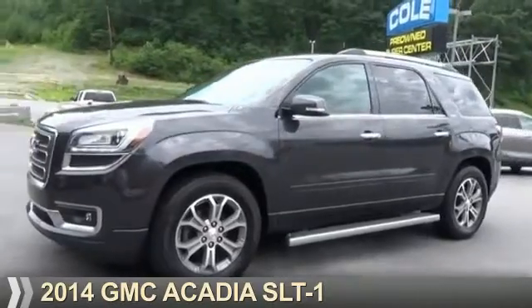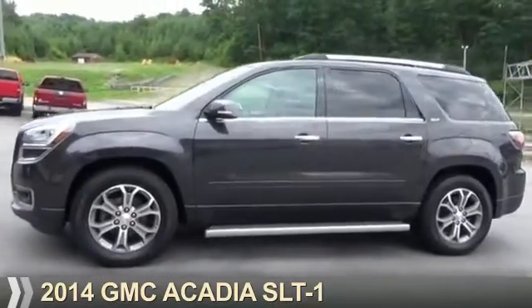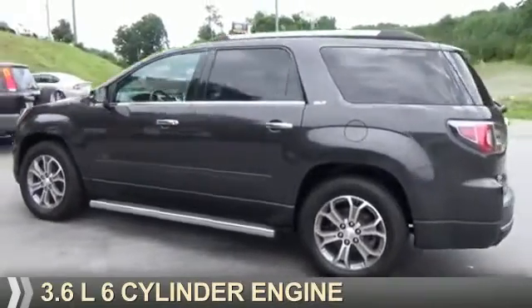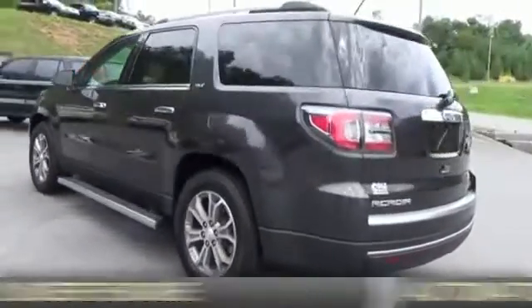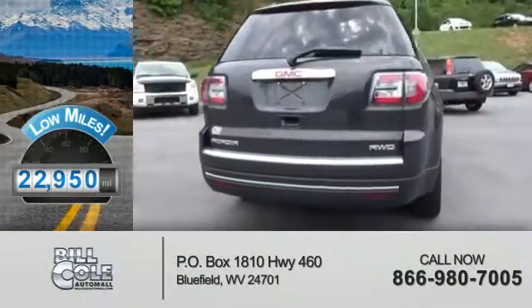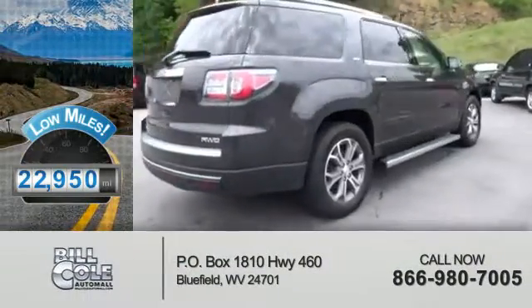Presenting the 2014 GMC Acadia. It's powered by all-wheel drive, a 3.6-liter six-cylinder engine, and an automatic transmission. With fewer than 25,000 miles, this vehicle has a long road ahead.